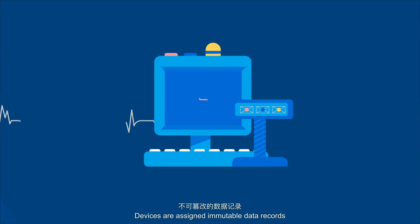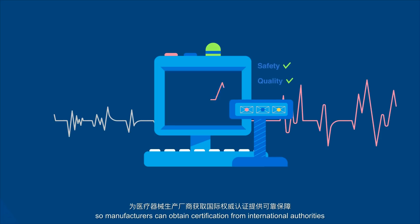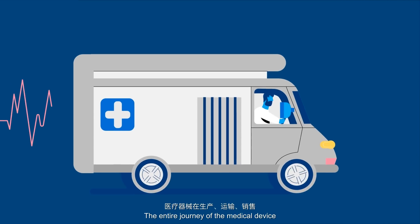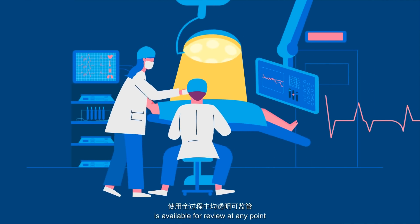Devices are assigned immutable data records, so manufacturers can obtain certification from international authorities. The entire journey of the medical device is available for review at any point.